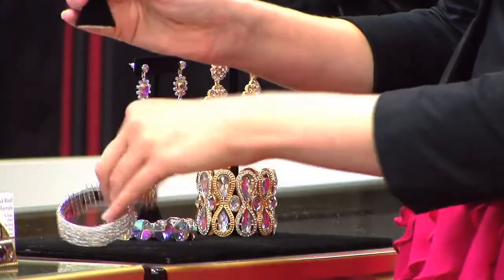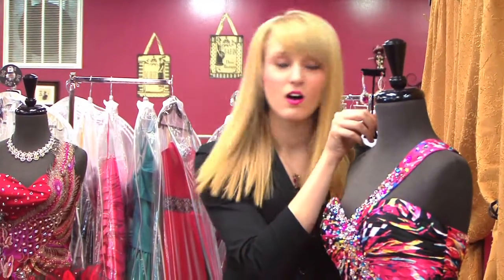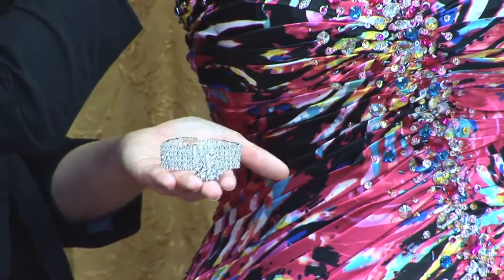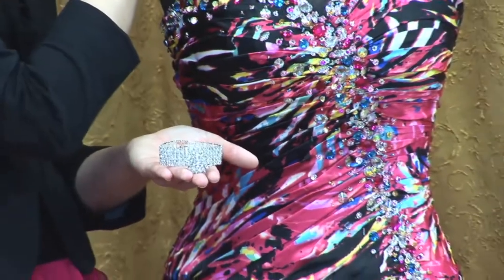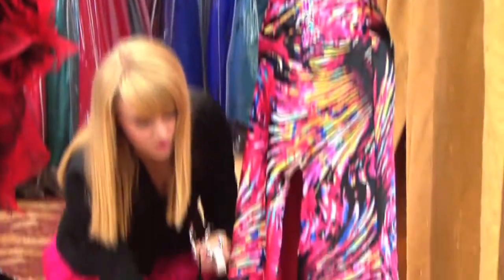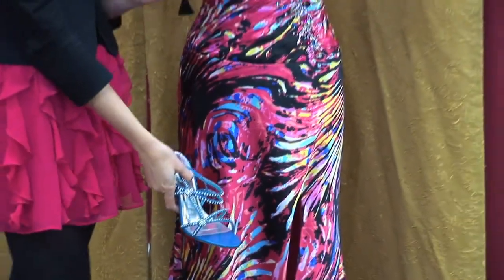We can do pink earrings and a blue shoe. The teardrop earrings also bring the eye up, and we can add a ring and a bracelet to make it more bold. Finally, we decided to put the blue shoe to tie it all together, but to also just add a little flair — having different colors so it's not all the same and it's a little wild.